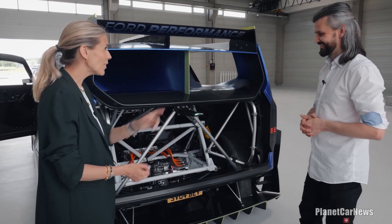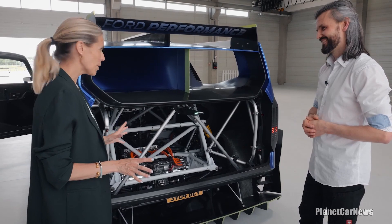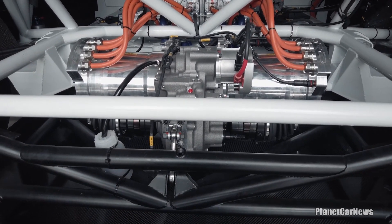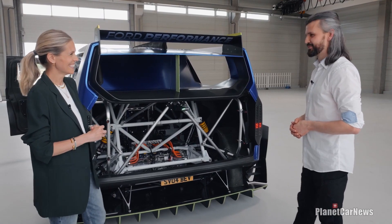And acceleration? Definitely two seconds is the area we're talking about. That is just phenomenal. It's been absolutely fantastic — a real privilege to see all that hard work showcased here today, so hopefully Romain will have lots of fun in it. Thank you, we will.